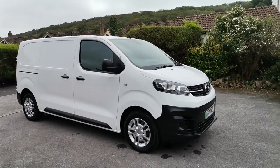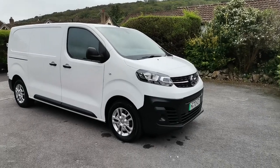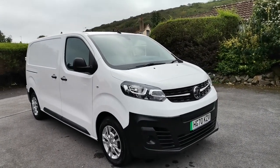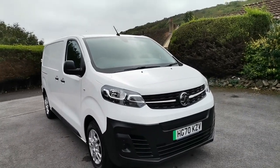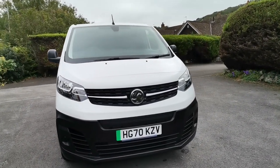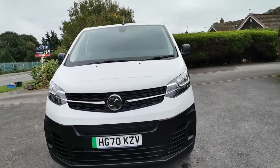Hi folks, Paul from Auto Wholesale. Today I'd like to show you this 2020 Vauxhall Vivaro fully electric van. It's the 100 kilowatt model which gives you roughly 150 mile range, subject to obviously how you use and drive the van.